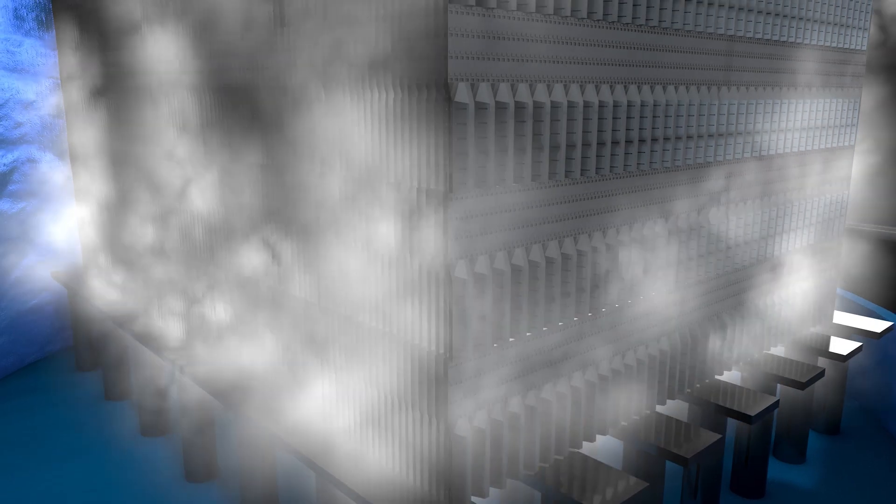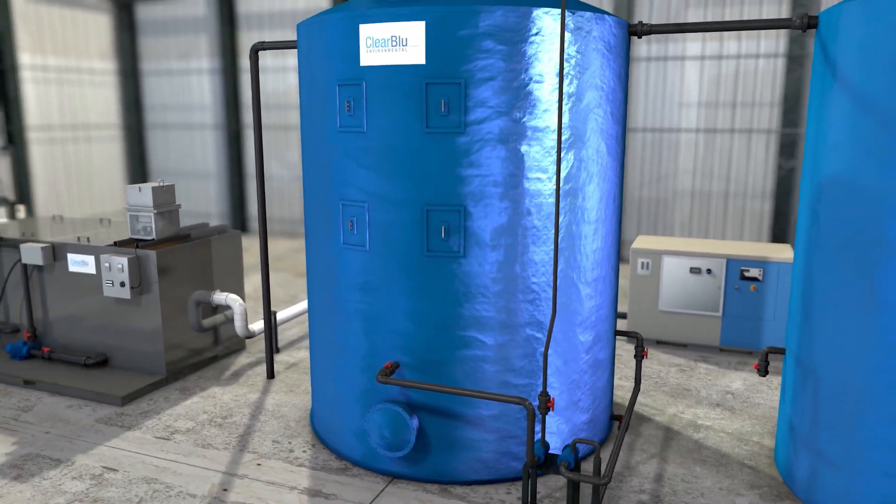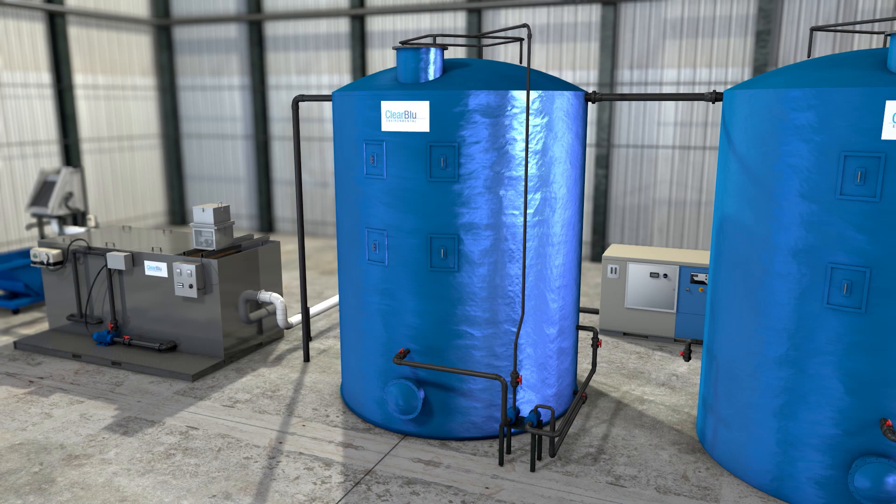Nanobubbles, which are not buoyant, are injected through the mixing system. These nanobubbles provide an exponentially larger surface area per cubic foot of air than conventional fine or coarse bubbles, injecting over a billion bubbles per milliliter. The continuous flow creates a completely aerobic environment as well as complete digestion.